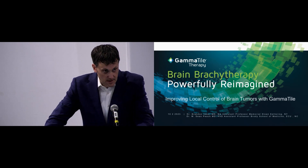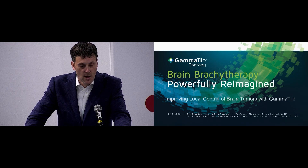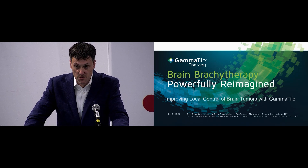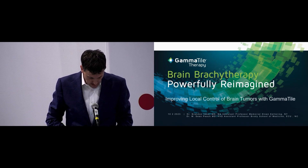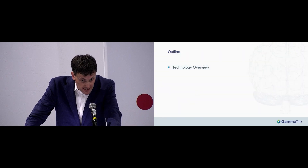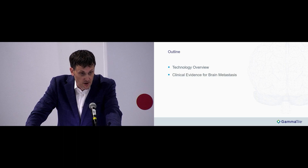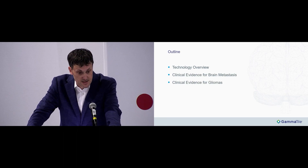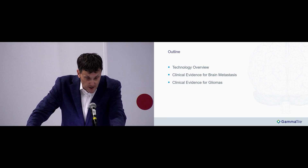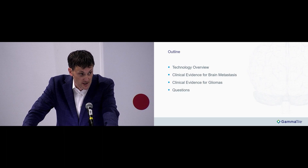Today, Dr. Imbar and I are going to talk about improving local control with brain tumors using the GammaTile platform. I'll go over the technology first, then talk about clinical evidence for its use in brain metastasis as well as in gliomas, more specifically high-grade gliomas. And then we'll have time for some questions.